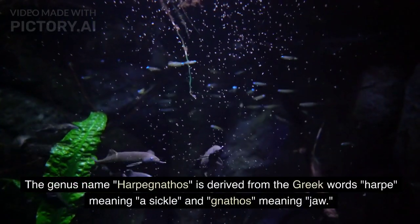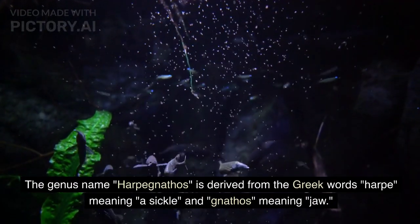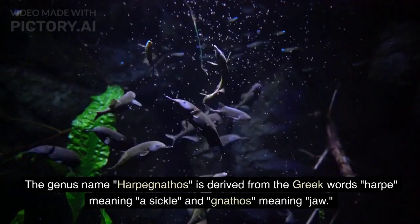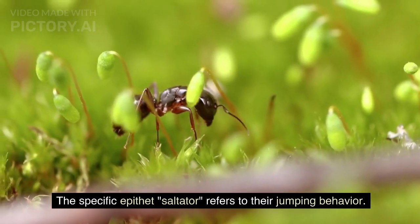The genus name Harpegnathos is derived from the Greek words 'harpe', meaning a sickle, and 'gnathos', meaning jaw. The specific epithet 'saltator' refers to their jumping behavior.